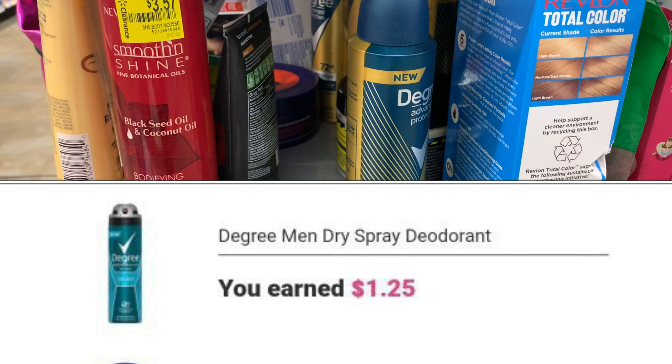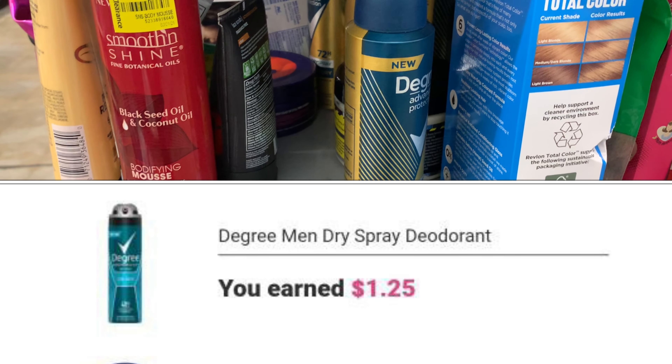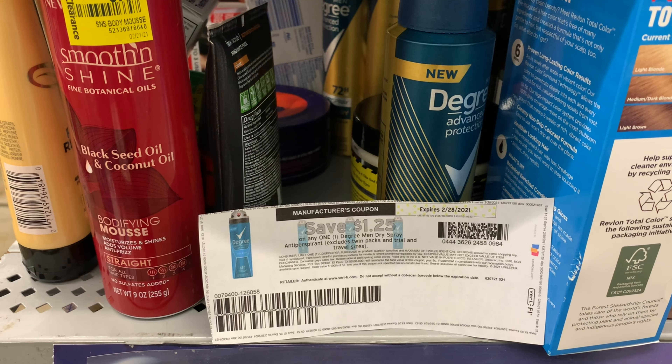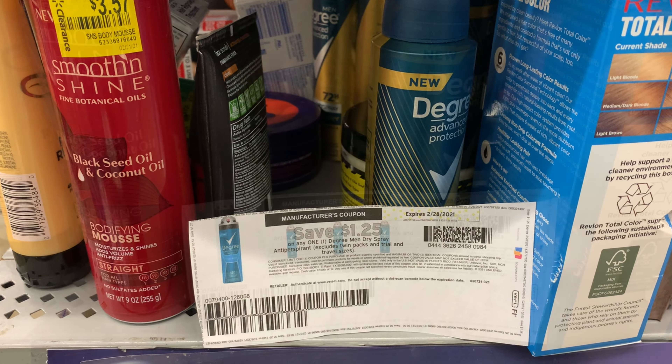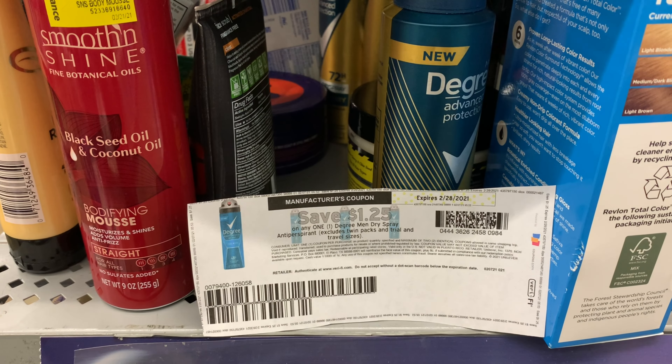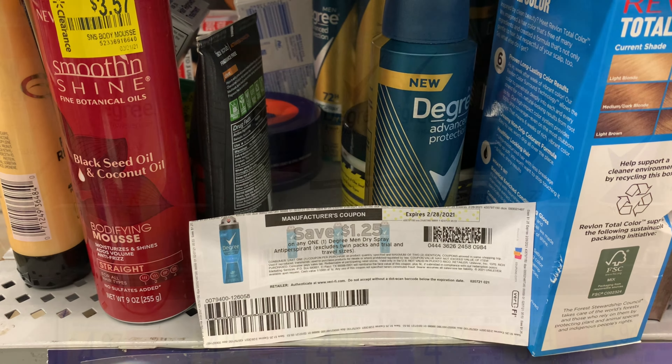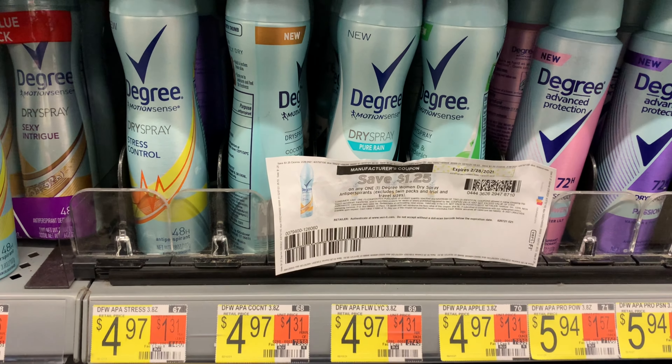The Degree deodorant is priced at four dollars and 10 cents. Ibotta is currently giving back a dollar and 25 cents when you purchase this item, so I'm going to use this dollar-and-25-cents-off coupon I printed from Coupons.com — it's no longer available. I'm also going to pick it up to take advantage of a bundle deal that Shopkick is offering.